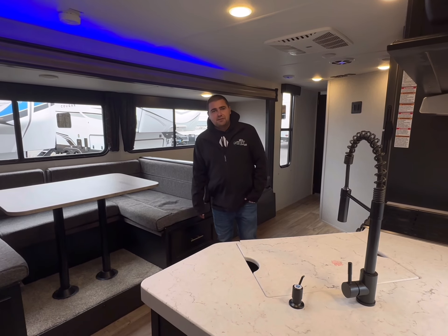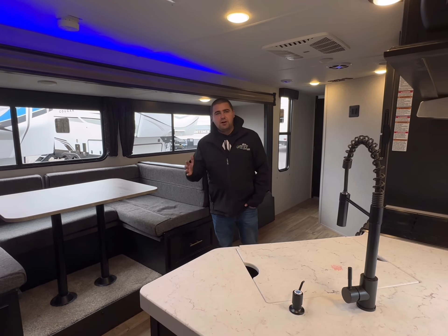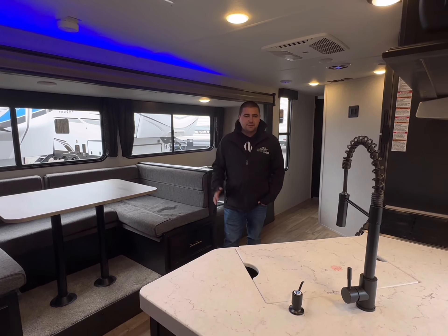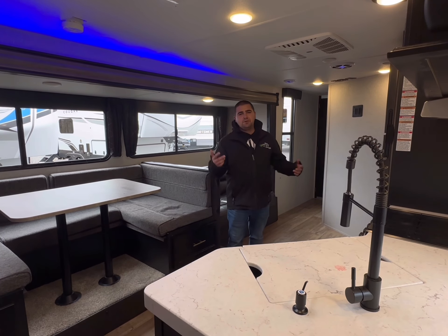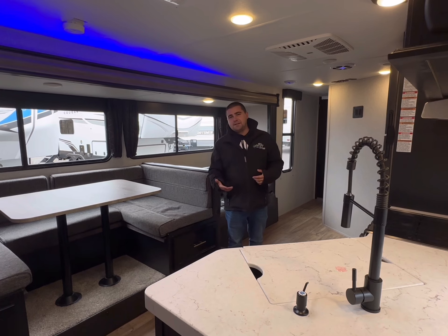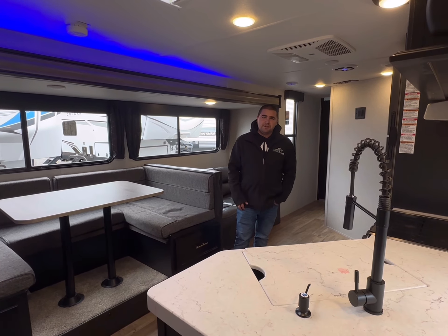Hey campers, Dustin here with Pineacres RV and Stewiacke. We're super windy outside today so I'm going to give you a walkthrough on the inside of this unit. On the exterior we have a nice large awning, two entries, some nice outdoor speakers, as well as LED lights that go up underneath the awning — very nice touch.